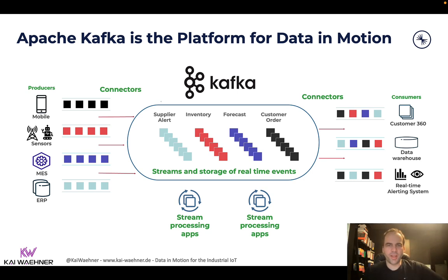In addition to the foundation of extreme-scale messaging and storage, you also have connectivity to other systems with Kafka Connect and its connectors — both for the IoT world, where you connect to MQTT, Syslog, or files on Windows servers, and on the other side, you can connect to modern applications, maybe even in the cloud, like your ERP system, your MES system, your data lake, data warehouse, and custom applications you build.